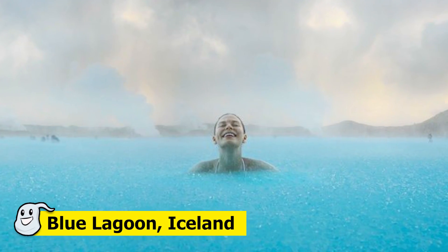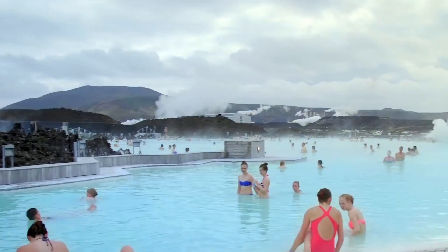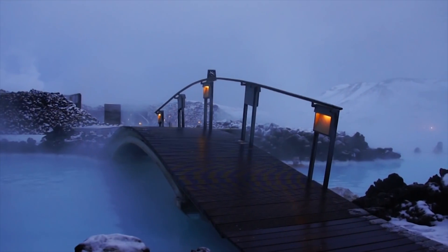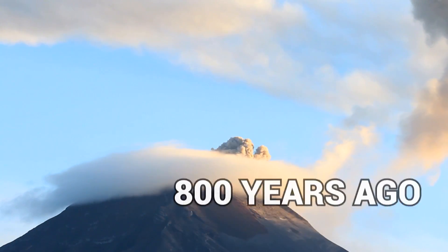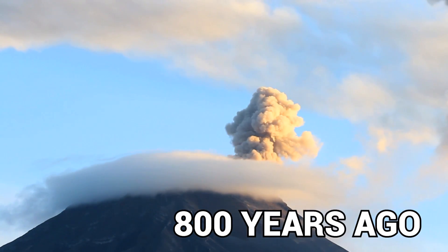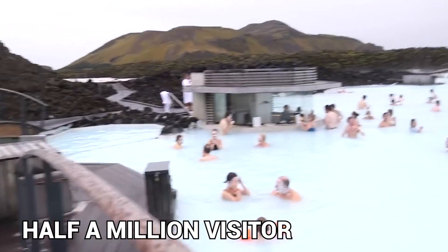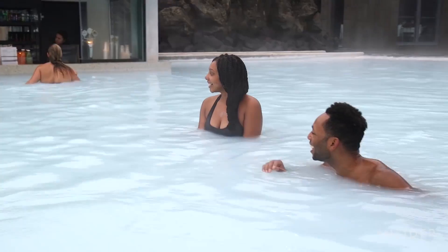Number 1: Blue Lagoon, Iceland. The last pool on our list is in a location that might surprise you. Iceland may not scream tropical vacation, but volcanic spas dot the landscape. The Blue Lagoon is a geothermal spa pool, naturally heated by volcanic energy below. Around 800 years ago, several huge craters erupted at once, and the water is still hot today. Every year, half a million visitors enjoy the breathtaking views and the health benefits of naturally mineral-rich spring water.